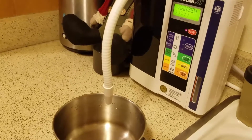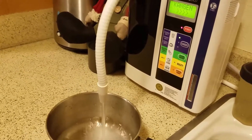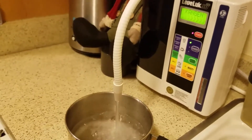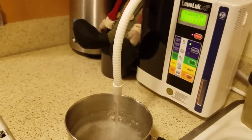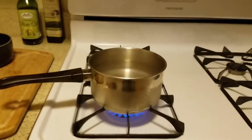Here's my kangen water machine. I'm pouring out kangen water — 9.5 water — putting it into a pot where I'm going to boil it. And here it is, I'm boiling it now. You're wondering what exactly am I doing.